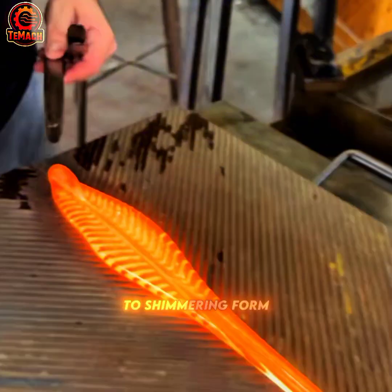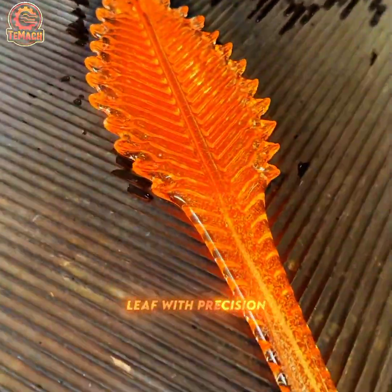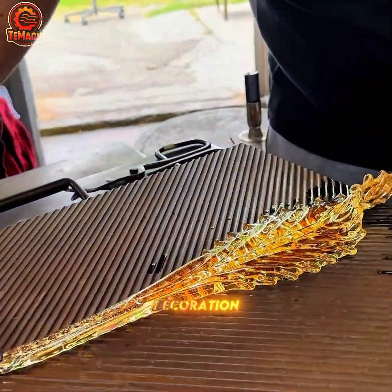From glowing liquid to shimmering form, artisans shape hot molten into glass leaf with precision and grace, turning raw heat into breathtaking decoration.